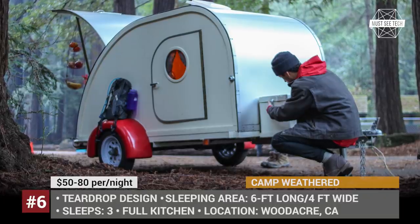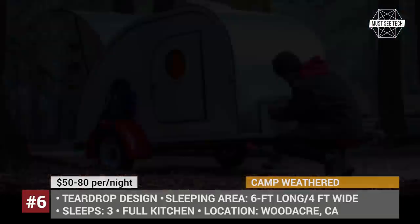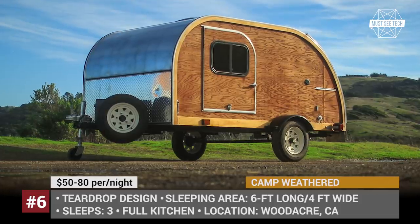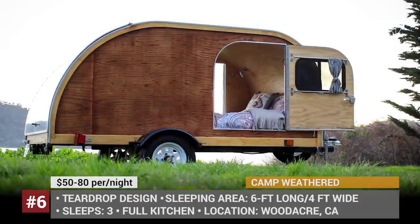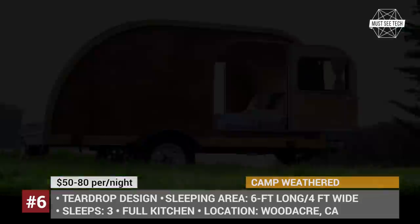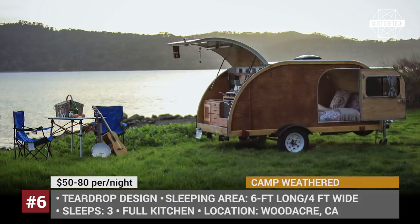Camp Weathered. If camping is an activity that you rarely engage in, maybe owning a camper is not the smartest idea — in this situation, renting is the way to go. Customers in California, for example, can book a vacation in a teardrop trailer directly from Airbnb.